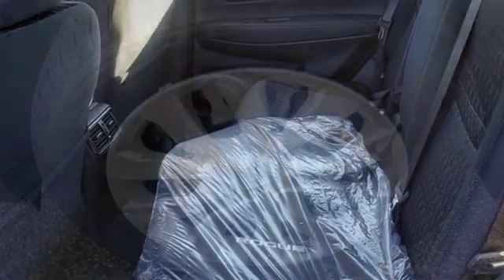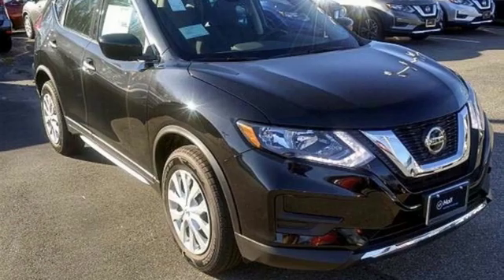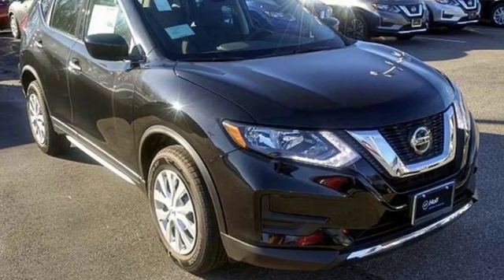Rear lip spoiler, gas pressurized shocks, and streaming audio. Nissan, built for the human race. The time is now — see it for yourself today.